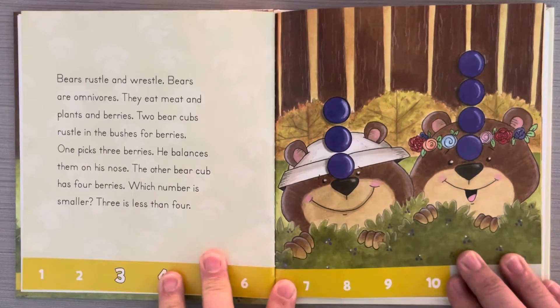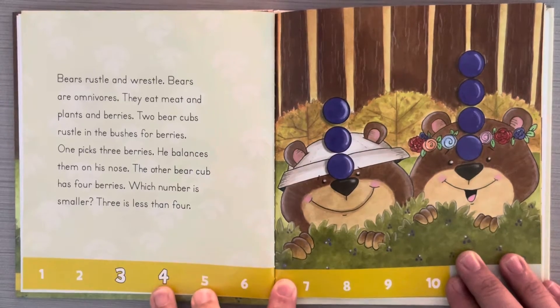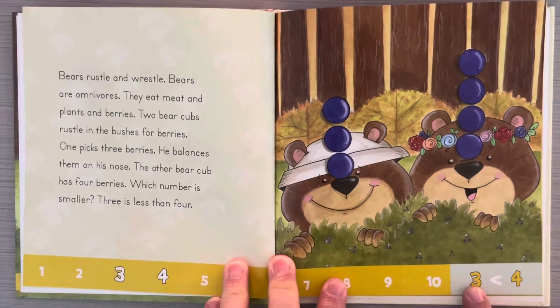Bears rustle and wrestle. Bears are omnivores. They eat meat and plants and berries. Two bear cubs rustle in the bushes for berries. One picks three berries and balances them on his nose. The other bear cub has four berries. Which number is smaller? Three is less than four. And when you look on a number line, you can see that three comes before four, so three is less than four.